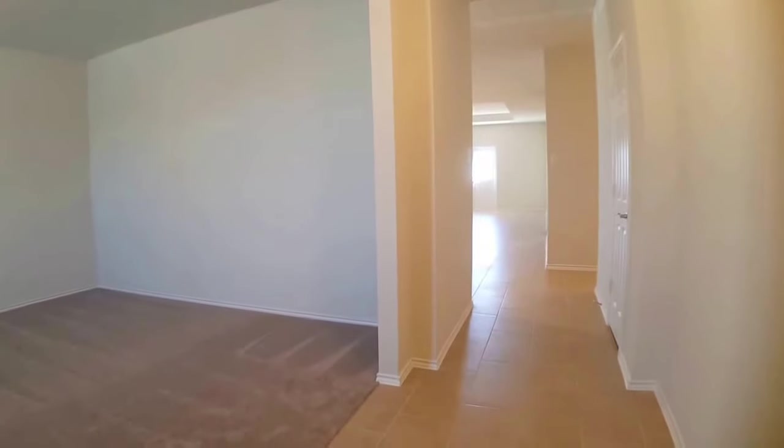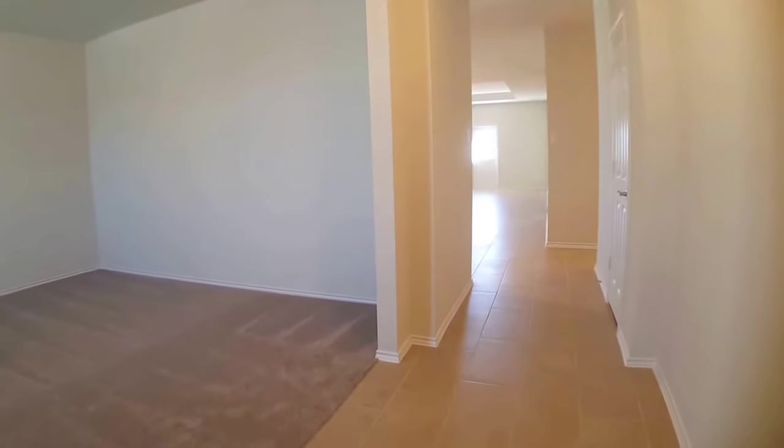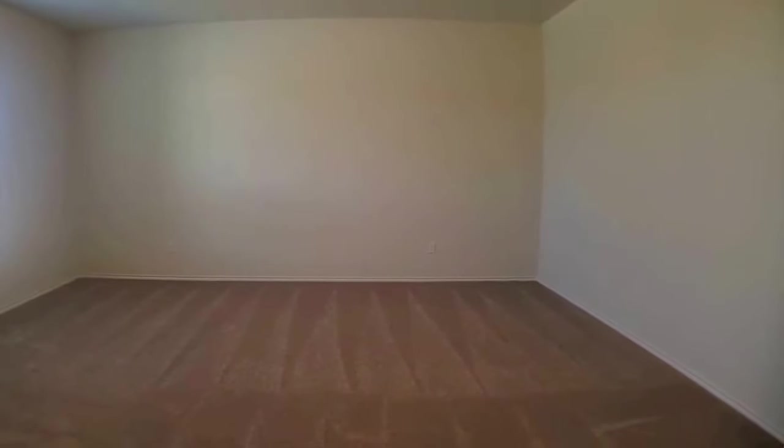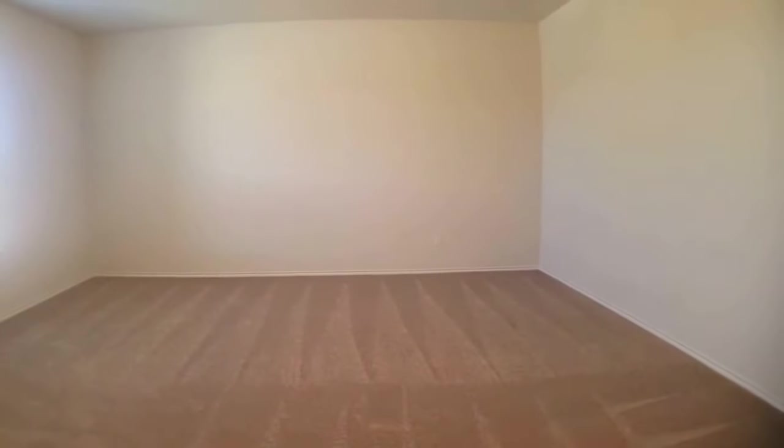All right, I just stepped in the front door. As you can see to my left, there's a large room. This room could be used for a variety of things — it could be used as a dining area, playroom, office, fitness, formal living. Lots of different options.